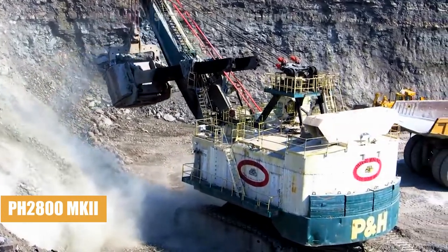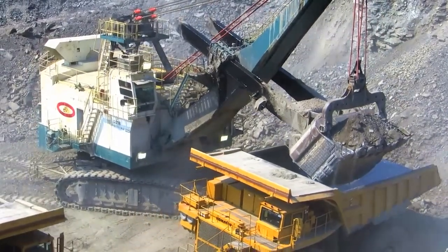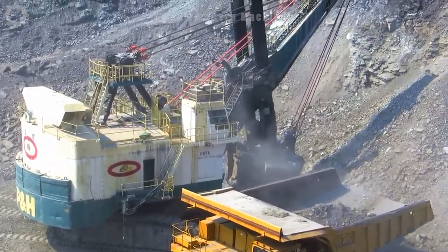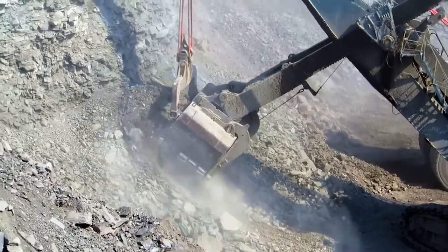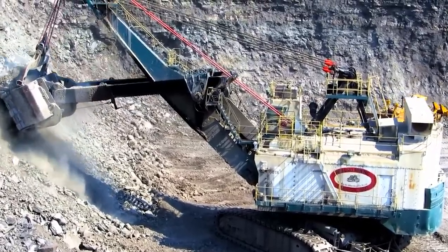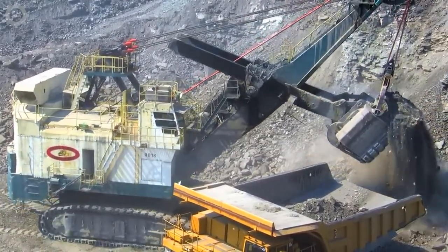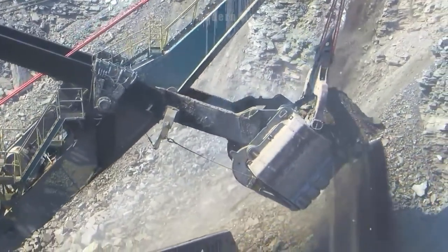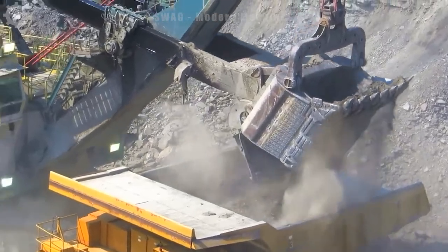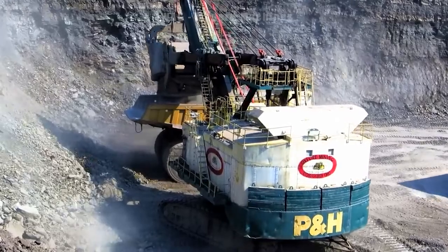The PH4100 XPC is the largest coal and mineral mining excavator in the world, commonly used in ore and coal mining operations. With a machine weight of up to hundreds of tons and a large bucket volume, the machine is capable of digging up to tens of tons of ore or coal each time it is pulled from the ground. With just one bucket, it can fill a Caterpillar Cat 793 heavy truck, showing its extremely productive working ability.